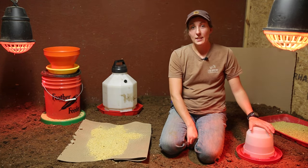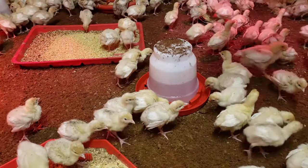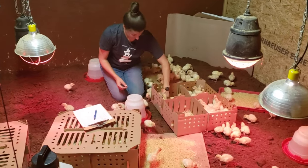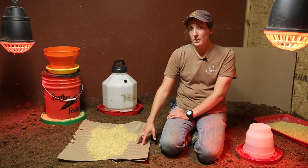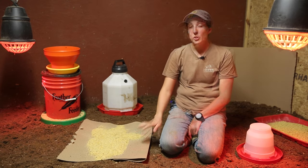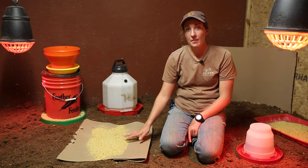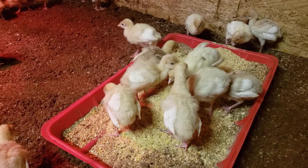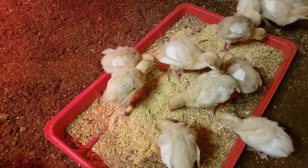When the turkey poults get here, you want food and water available to them everywhere. We use corrugated cardboard and put the food directly on top — we want those turkeys to be able to walk onto the food, scratch it, eat it, and lay in it. We'll keep the cardboard down for two or three days, then take it away and use other feeders. In addition to the cardboard, we also have some rectangle feed pans purchased from a local poultry equipment store. These you can wash, sanitize, and reuse.